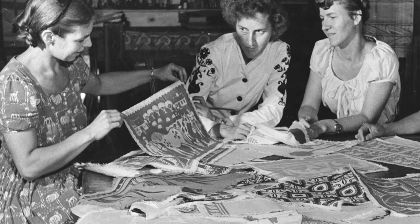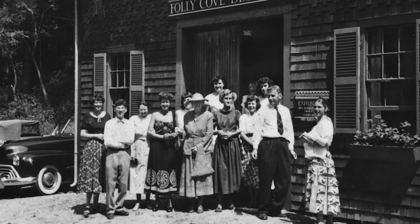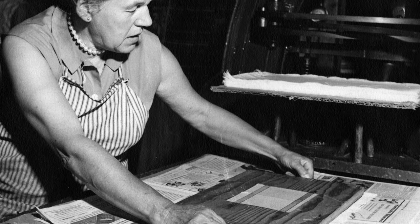It is a collection of prints that we have pulled from our archive. They were originally created by an artist collective out of Cape Ann, Massachusetts, made up mostly of women printers.